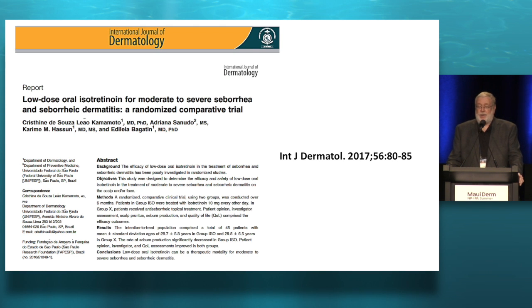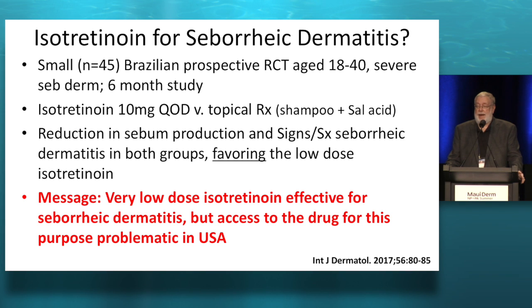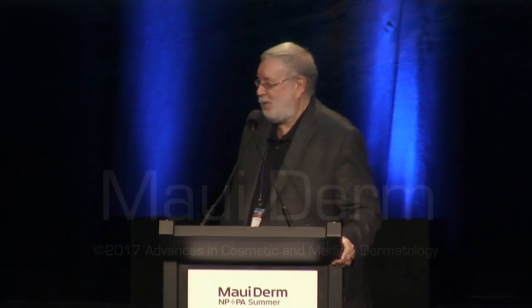Low-dose isotretinoin will actually clear seborrheic dermatitis — 10 milligrams every other day works as well or even better than topical therapy with shampoos and salicylic acid. That's creative coding to get it approved. This was done in Brazil where apparently they can get isotretinoin 10 milligrams every other day for bad seborrheic dermatitis. And I'm going to turn the podium over to the next speaker, Dr. Treat.